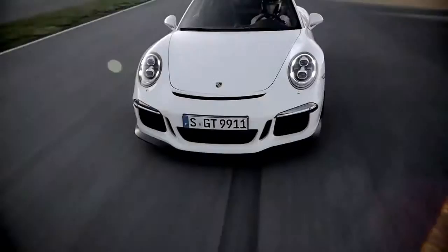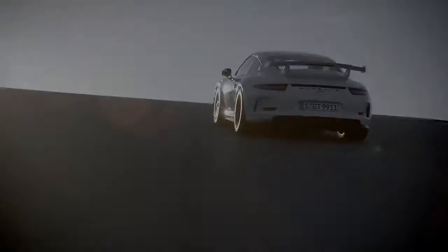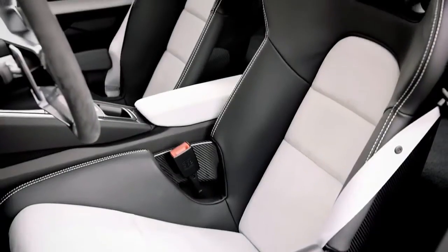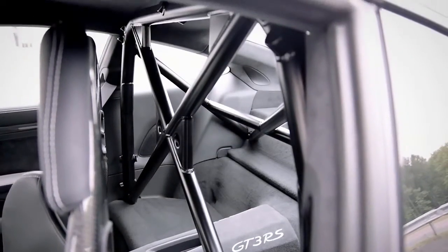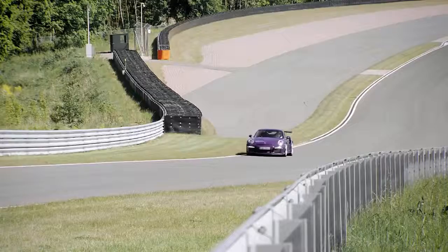We developed the vehicle at Motorsport, and those who worked on it are the same people who develop our race cars. Ultimately, we're talking about a race car here. If you look at the performance specs, you'll see that the vehicle has more output than some of the race cars we send out onto the track.